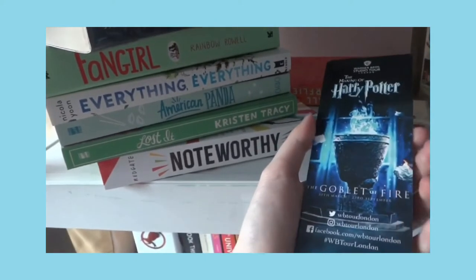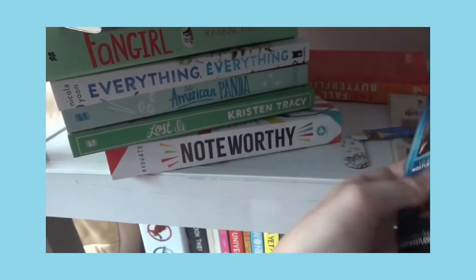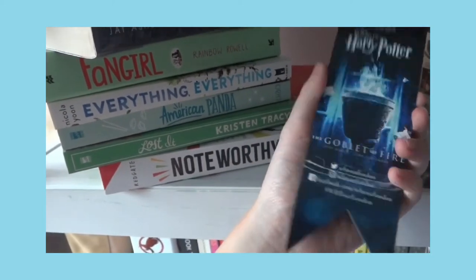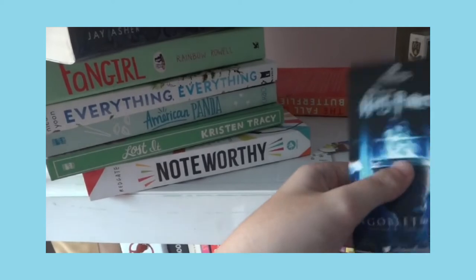This was free — they just gave it because during the time I went there was a Goblet of Fire feature, so I was able to grab a picture. They gave me this bookmark-like item. I also sometimes use it but I'm careful since it can break easily. That's what the top of my shelf looks like.